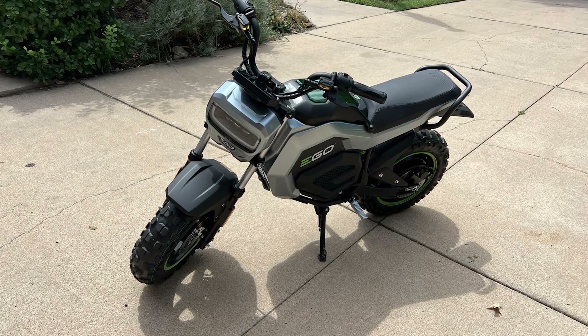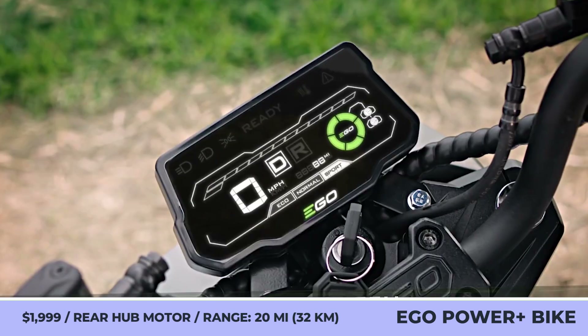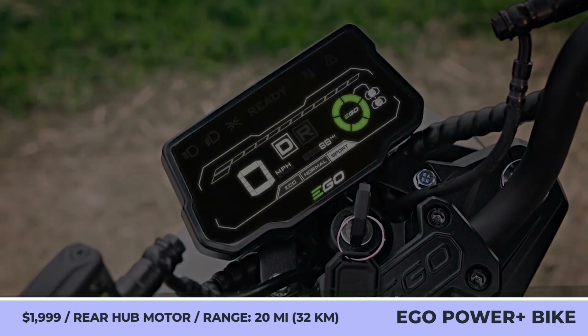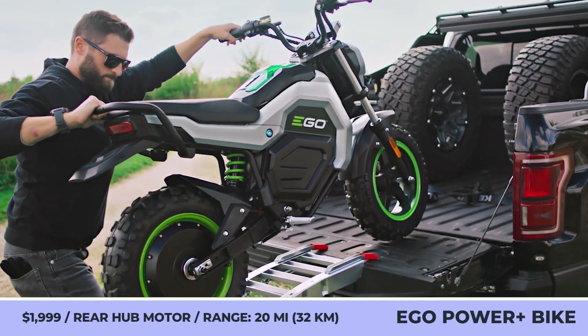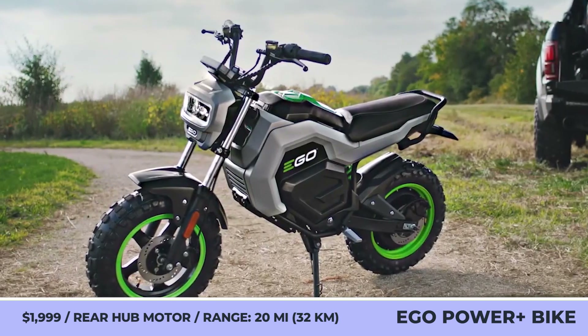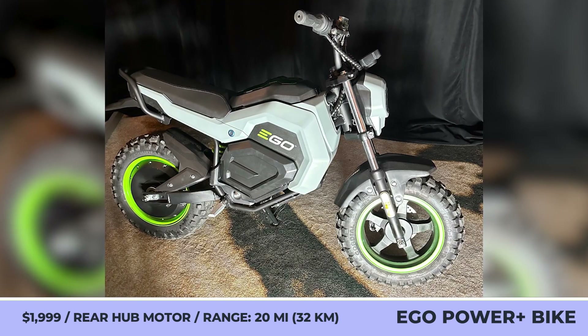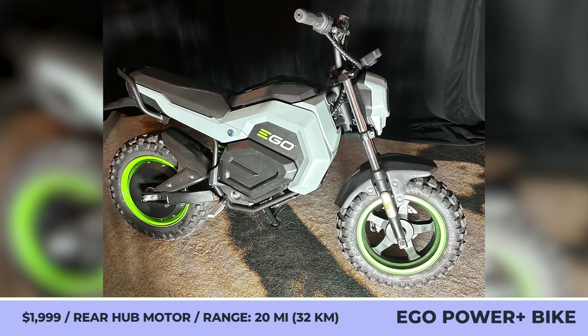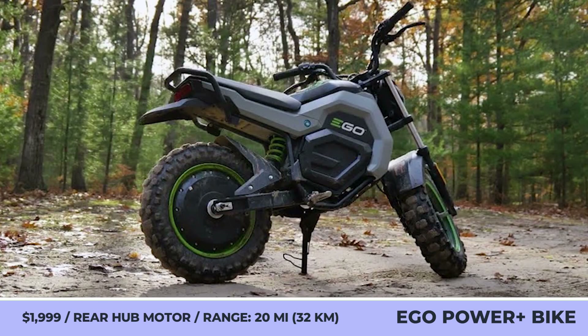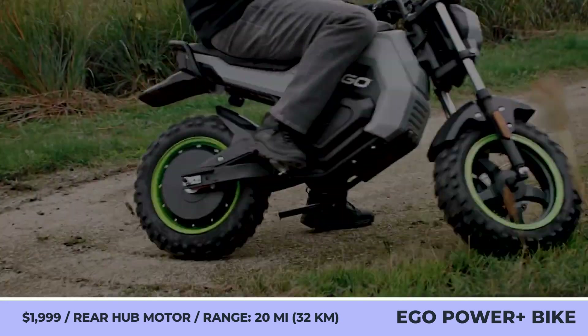Ego Power Plus Minibike. Ego is world-known as a manufacturer of electric power tools and appliances, and now they're applying that expertise to two-wheelers. The Ego Power Plus Minibike benefits from Peak Power technology and can utilize any two Ego Power 56-volt arc lithium batteries. Its rear hub motor can operate in three riding modes: Eco, Normal, and Sport.